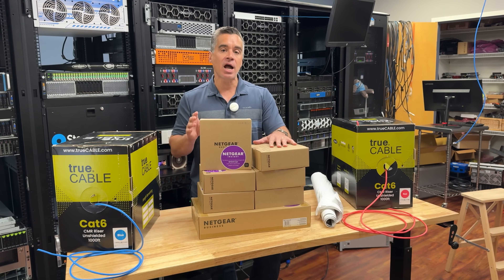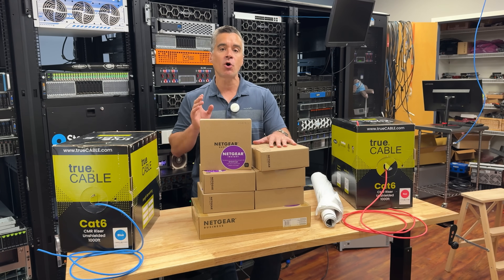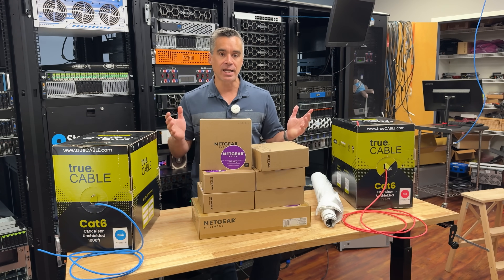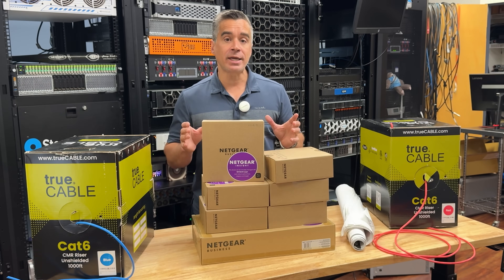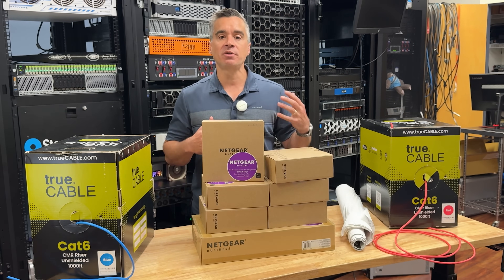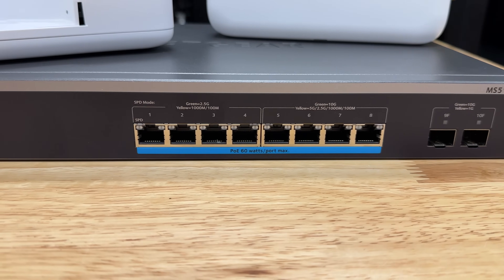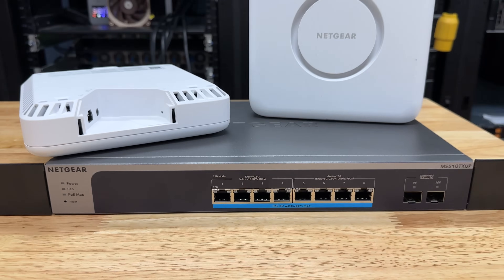What Netgear's got that's really interesting — that not enough people know about — is what they call the Total Network Solution, TNS for short. The Total Network Solution is a consultative service that Netgear provides for free to analyze the physical structure of the building, and then what sort of devices — access points, switches, routers — you need to support that, your user count, your device count, and all of that.